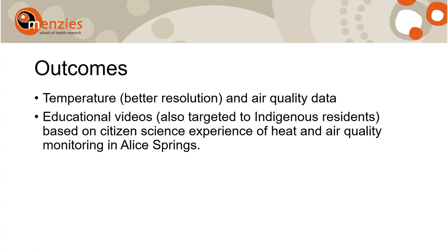In terms of outcomes, we will ensure that better resolution temperature data is publicly available for community residents. Air quality data collected will also be validated and made publicly available. We will also create educational videos based on the data collected and on the citizen science experience of heat and air quality monitoring in Alice Springs.